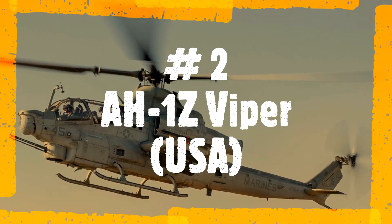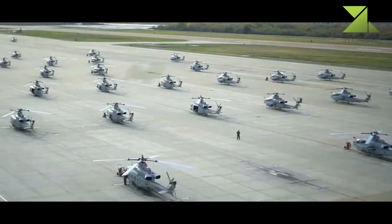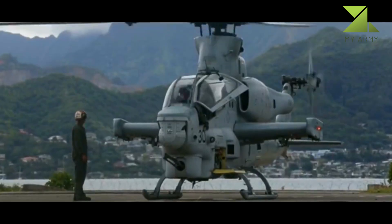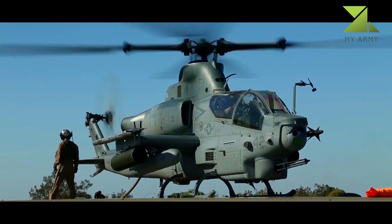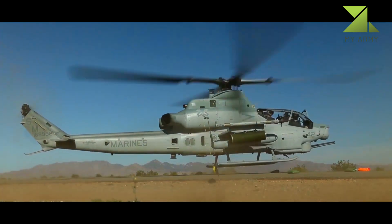Bell AH-1Z Viper, USA. The AH-1Z Viper gunship evolved from the AH-1W Super Cobra. This helicopter is used by the U.S. Marine Corps. It follows the line of the venerable AH-1 Cobra, which was the world's first dedicated attack helicopter.